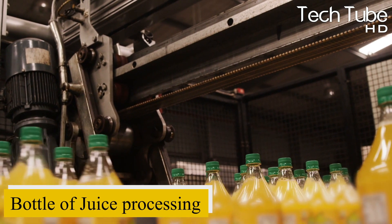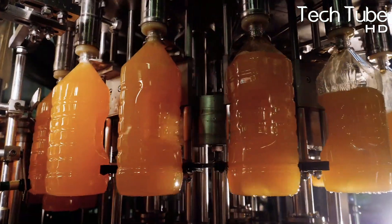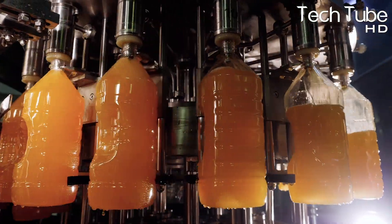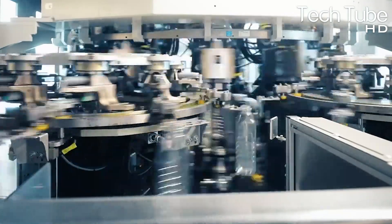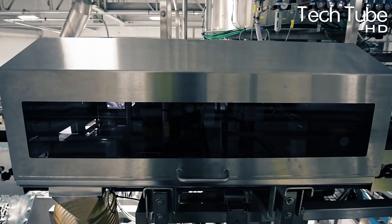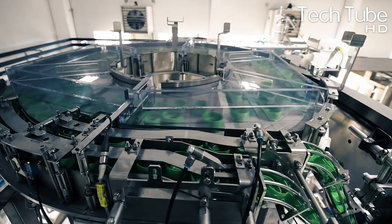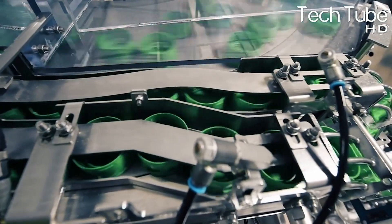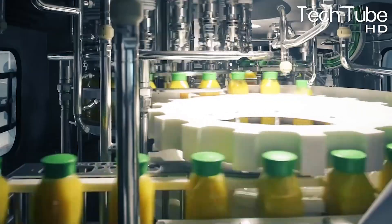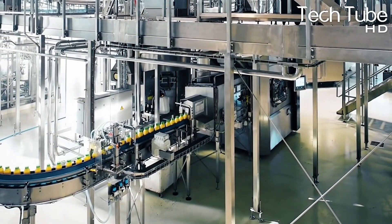Bottle juice processing: the rolling escalators pick up the bottles and carry them to the filling section where the fresh juices are already sent. This process continues until the bottles reach their storage capacity. This place is installed with every sort of latest juice processing machines that perform all processes in a short period. Once the process of filling is done, the automated system machines take the filled juices to the capping portion where each bottle is capped by the machine.